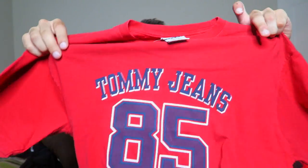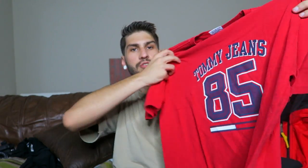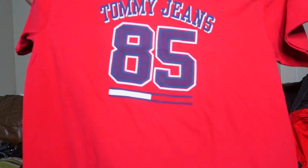We'll start it off with the most recent. We have this size medium vintage Tommy Jeans — this is a red shirt, it says Tommy Jeans with number 85, and then you have the little Tommy flag going underneath. This is a little bit faded so I'll do this for about $20 shipped.